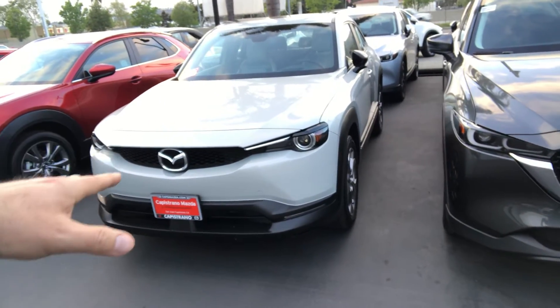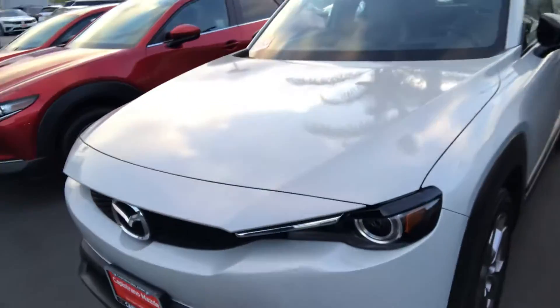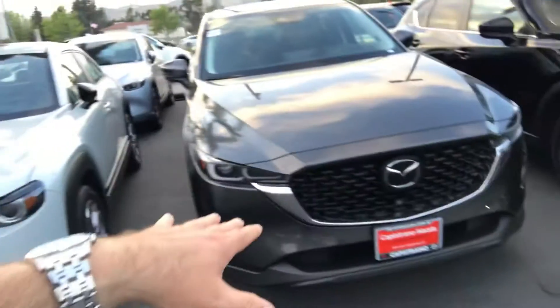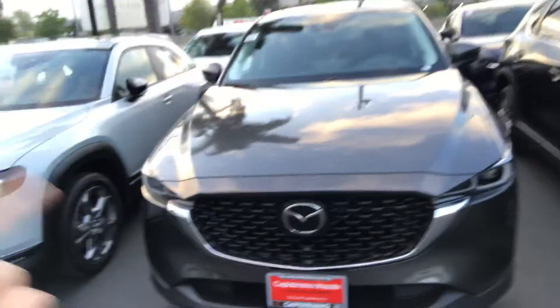This is the ceramic white — it's actually more of a gray, like an off-white color, and it's metallic too. This is not the MX-30 but it's the same color as the one I have. This vehicle on the storage is the machine gray.